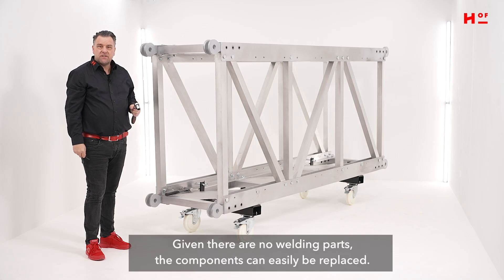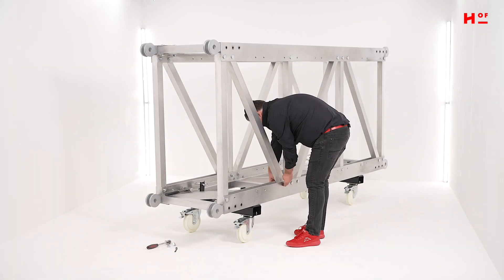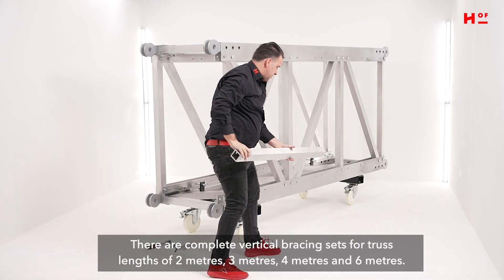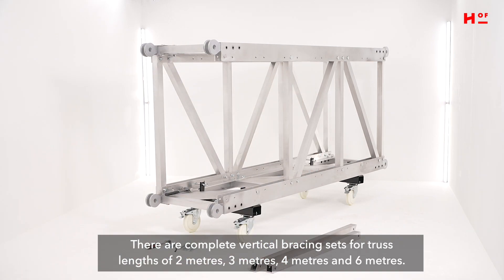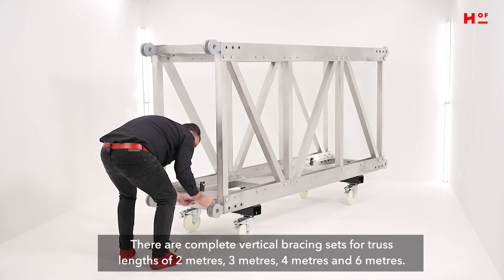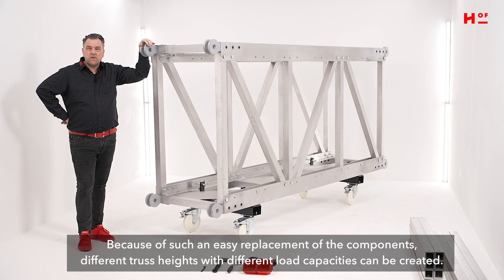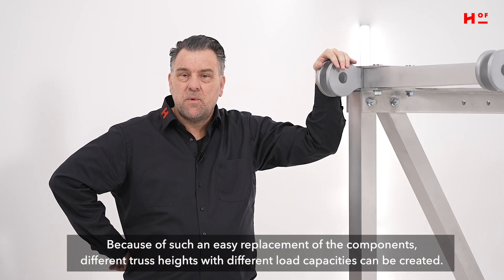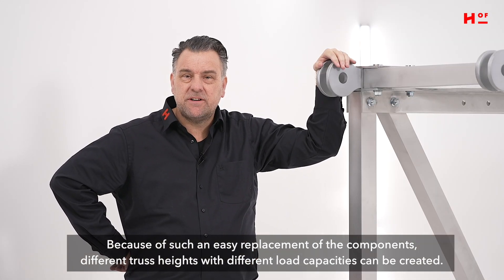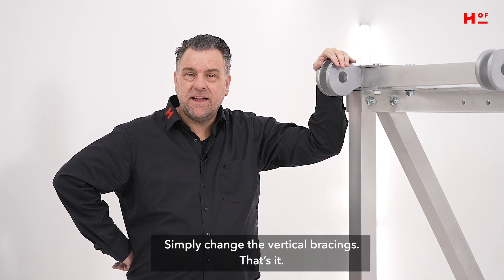Given there are no welding parts, the components can easily be replaced. There are complete vertical bracing sets for truss lengths of 2 meters, 3 meters, 4 meters, and 6 meters. Because of such easy replacement of the components, different truss heights with different load capacities can be created. Simply change the vertical bracings. That's it!